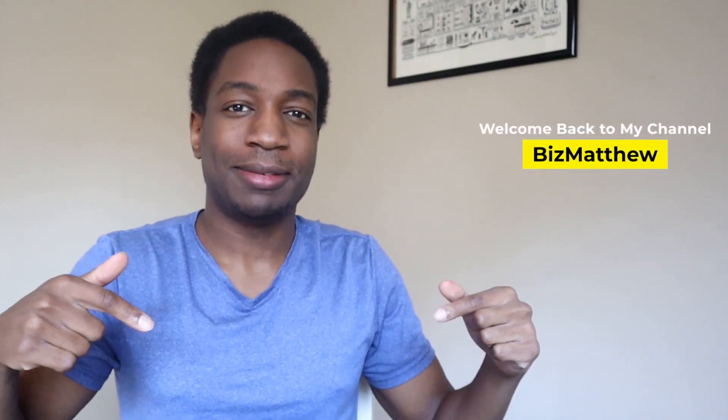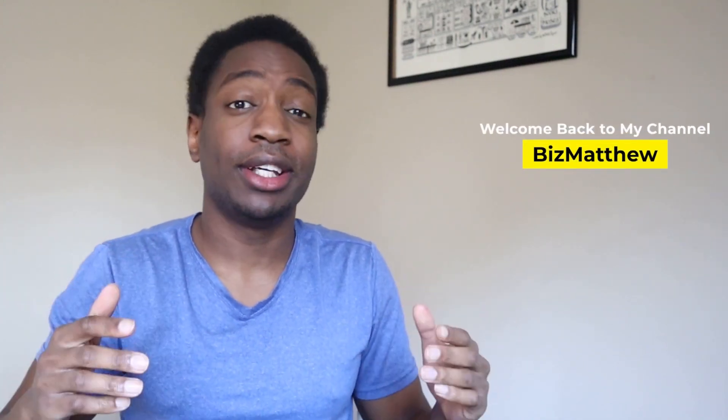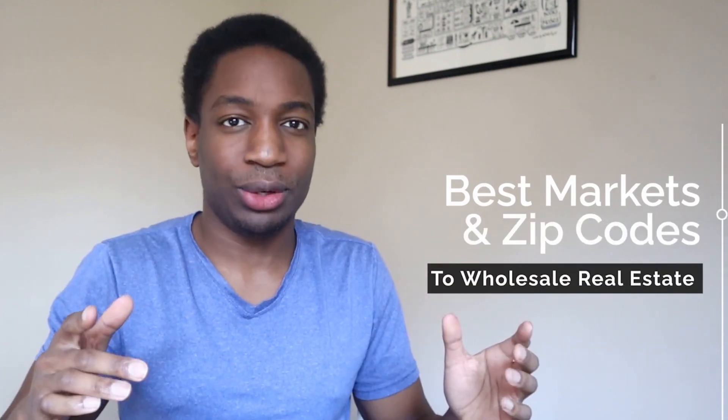What's up YouTube, it's Matthew here. Welcome back to my channel. In today's video, we'll be looking at the best markets and zip codes to wholesale real estate.